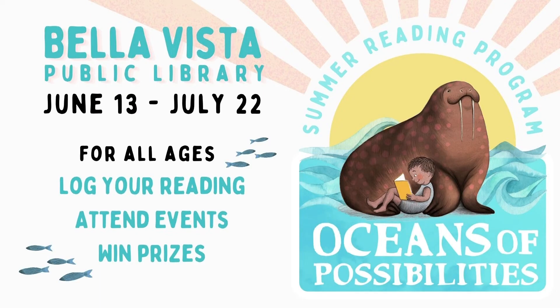The summer reading program actually starts on the 13th, and the kickoff party at the library is on Saturday the 18th. You sign up for a challenge to read so many books in a certain period of time. Along the way you can be eligible for prizes, and there are events held at the library that fit the theme. This year's theme is 'Oceans of Possibilities.' At the end of the time period, there is a pizza party for those who have registered and completed the challenge.